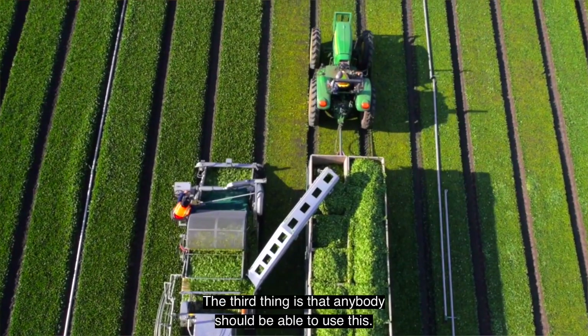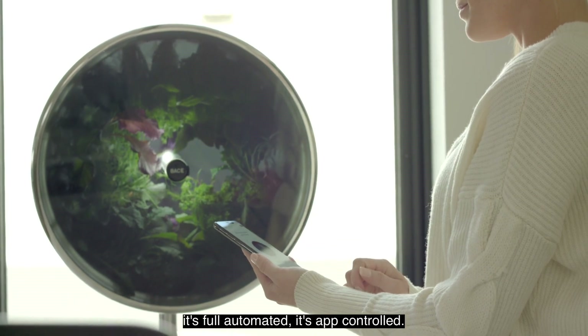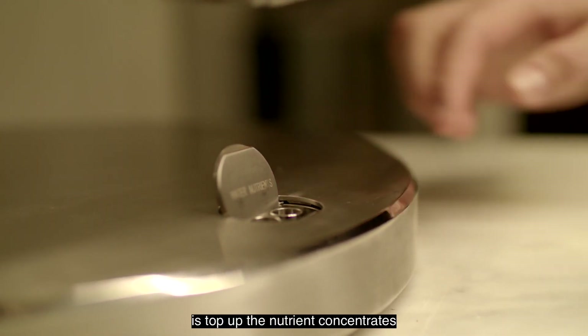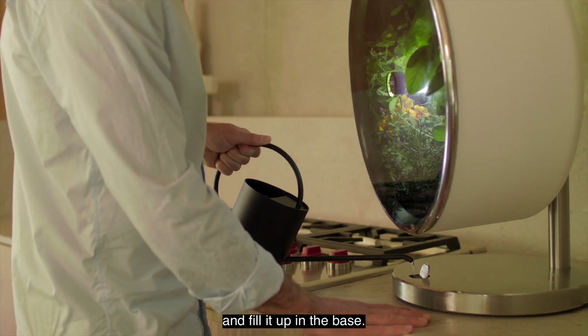The third thing is that anybody should be able to use this. You don't have to know a lot about plants — it's fully automated and app-controlled. The only thing you really have to do is top up the nutrient concentrates, mix it with your tap water, and fill it up in the base.